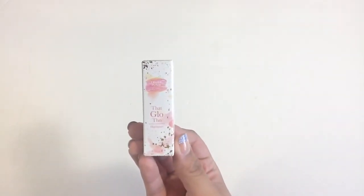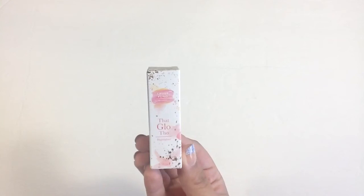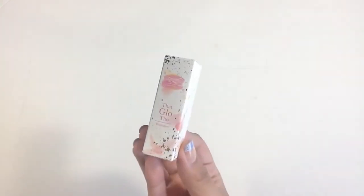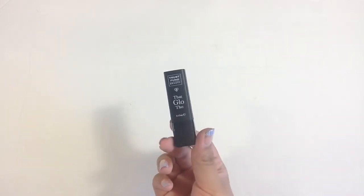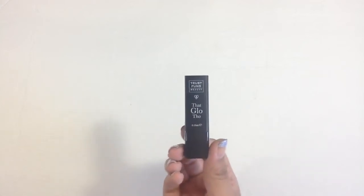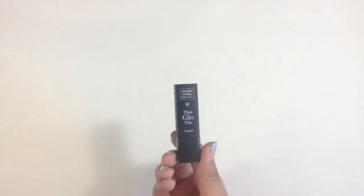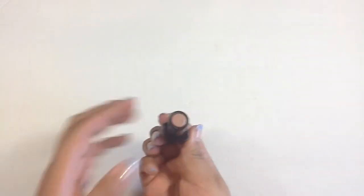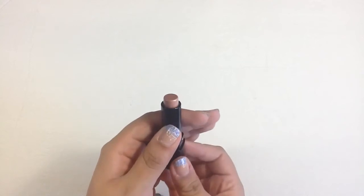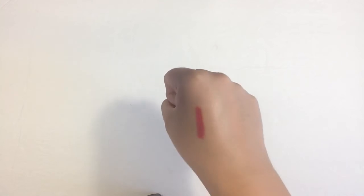Finally I have another product from Trust Fund Beauty. I received a nail polish from them before. This one is called 'That Glow Though' highlighter. I love the packaging — the outer packaging is beautiful. The packaging on the inside is a little lacking; I just wish it matched that pretty box it came in. But inside it is a stick highlighter in a really pretty pinkish shimmer shade.